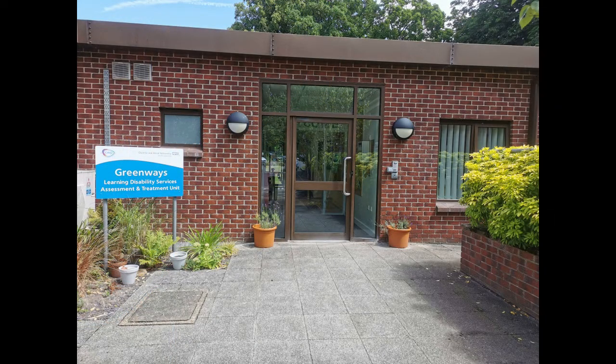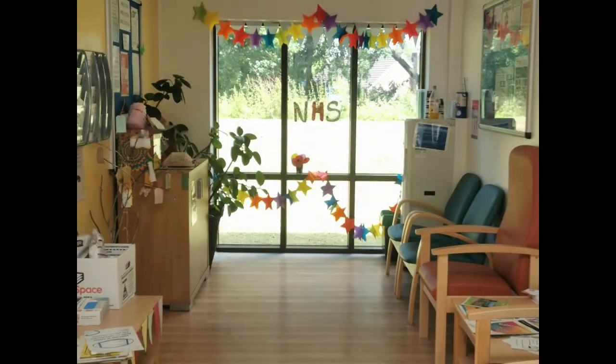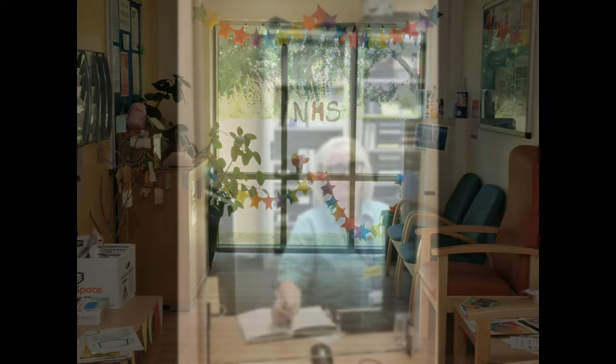Welcome to Greenways, a learning disability inpatient unit in Macclesfield, Cheshire, specialising in assessment and treatment for adults with learning disabilities. As you come through the main door you will enter into the reception area, where a member of staff will be there to greet you and will take you on to the ward.